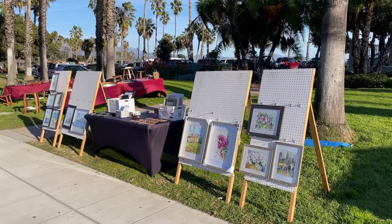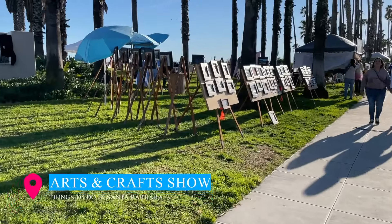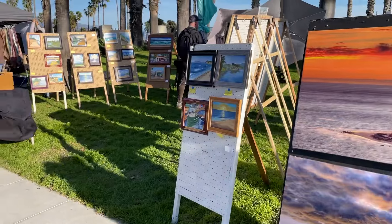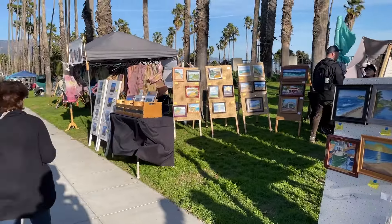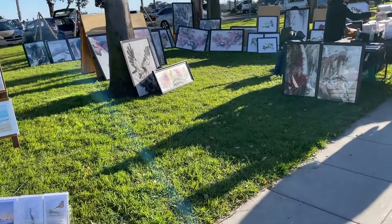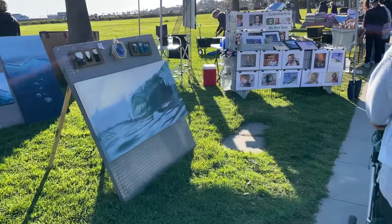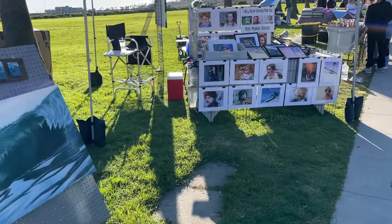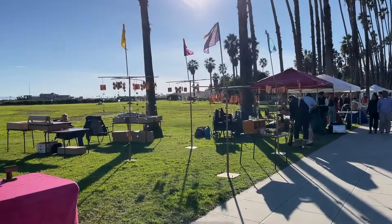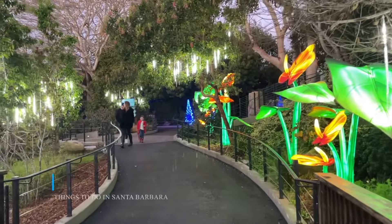If you happen to be in town on a Sunday, take a short stroll to the Santa Barbara Arts and Crafts Show, located on East Cabrillo Boulevard, right next to Stearns Wharf and East Beach. This beloved show, launched in 1965 as a platform for local artists to showcase their creations, takes place every Sunday throughout the year, along with a Saturday before significant holiday weekends. Discover an exquisite array of artistic mediums, from original paintings to photography, sculptures, and pottery.